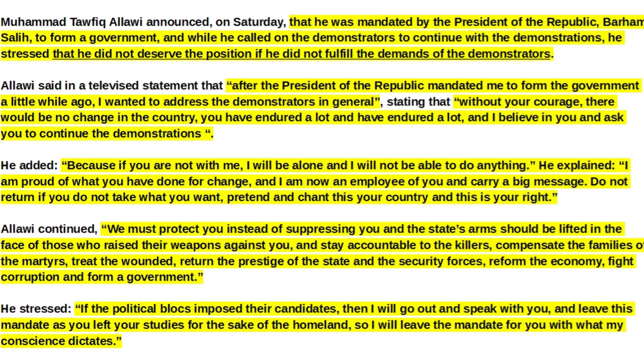Alawi continued: 'I am proud of what you have done for change, and I am now an employee of you and carry a big message. Do not return if you do not take what you want — chant: this is your country and this is your right. We must protect you instead of suppressing you, and the state's arms should be lifted against those who raise their weapons against you. Hold the killers accountable, compensate the families of the martyrs, treat the wounded, return the prestige of the state, reform the economy, fight corruption, and form a government. If the political blocs impose their candidates, I will leave this mandate.'